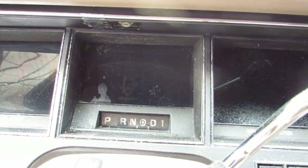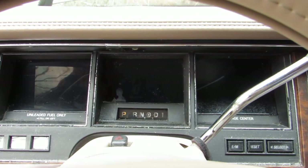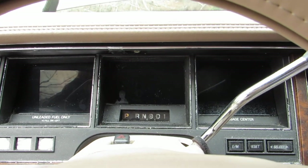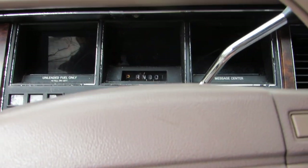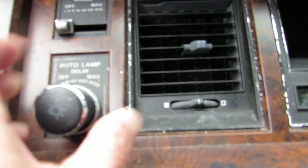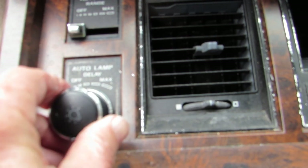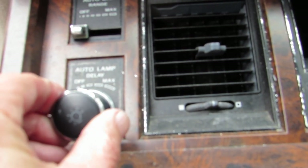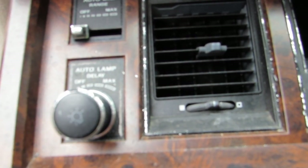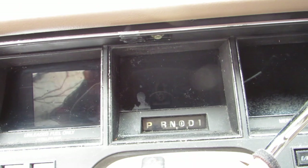Here you can see we have absolutely nothing. That cluster should have come on as soon as I turned the key. One of the first things you want to check is your dimmer switch — I'm turning that and it's not doing anything. And banging on it is not going to do too much of anything either.